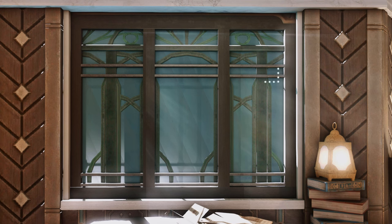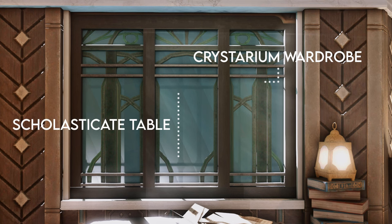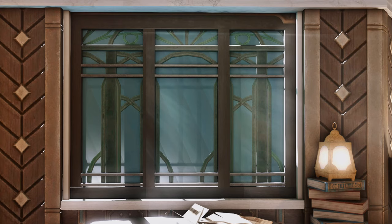Next, the curving metal framework is a Crystarian wardrobe just barely peeking out. The Scholasticate table provides these metal horizontal lines that give more weight to the window. Finally, a white screen with hidden windows.